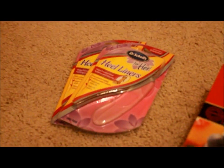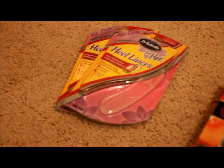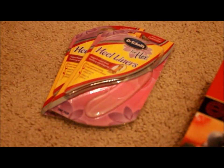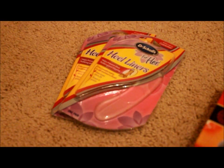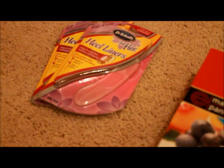These Dr. Scholl's heel liners were $4.52, so about $9 total, minus a $5 off two Target coupon, brings it to $4, minus two $2 off one coupons — there's also $2 off one on drscholls.com — makes those free.